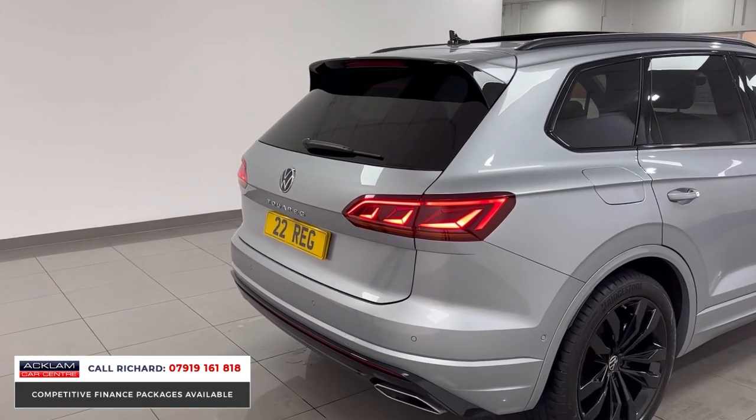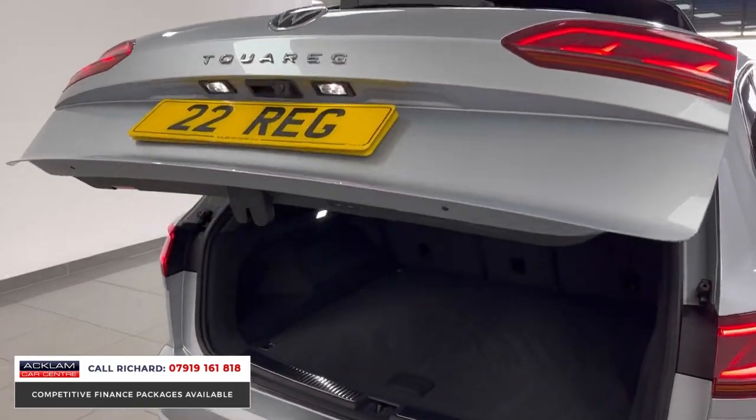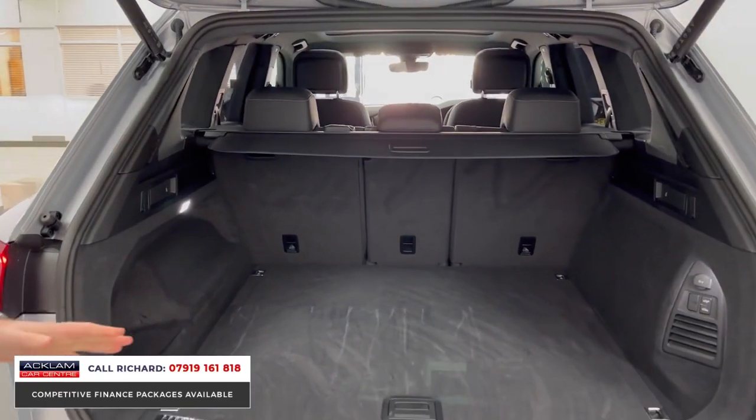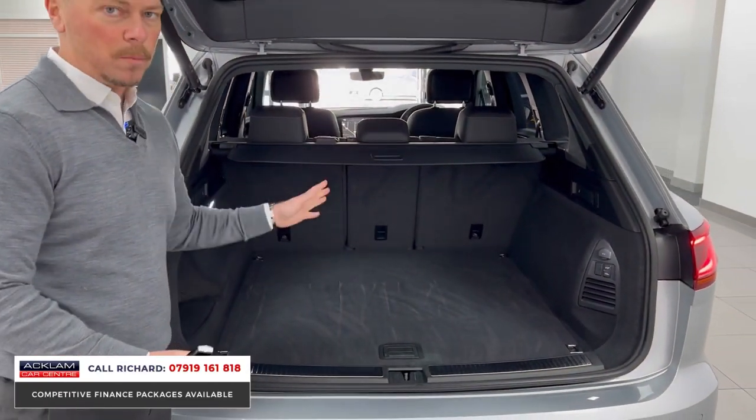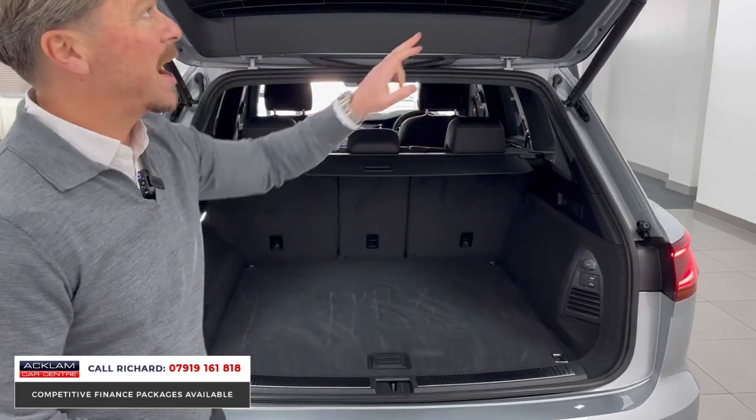From the rear it looks beautiful and from the front it looks aggressive. If I push the handle there, the boot comes up. And then we talk about the space side of things — ginormous boot, so much space in the back for your rear passengers. Air suspension, switchable from the front and the rear.